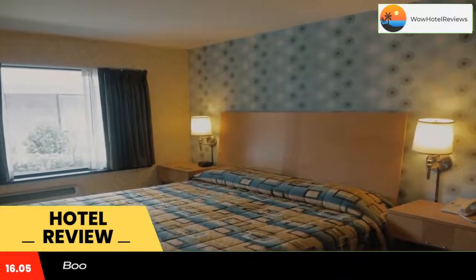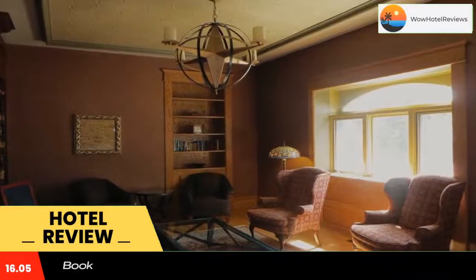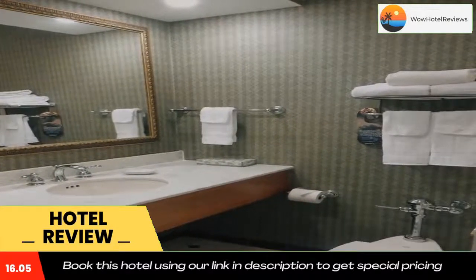Barclays American Grill, just off the main lobby, features classic American cuisine in a relaxed and casual atmosphere. Puerfil's Restaurant, on the first floor of the Carlton, serves breakfast, lunch and dinner daily.